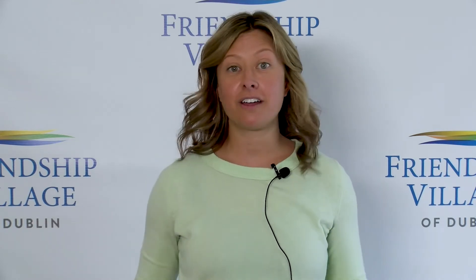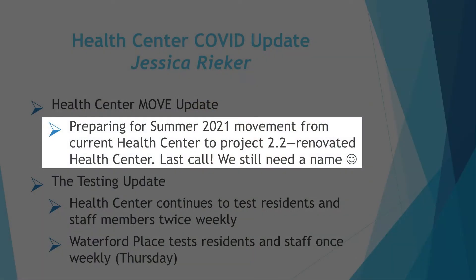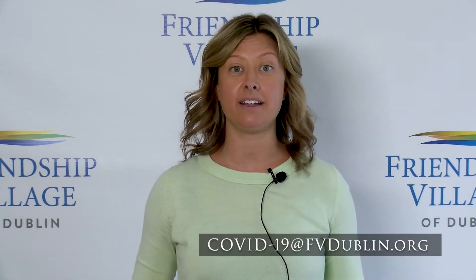Thank you for having me back to Town Hall for our March update from the Health Center. I'm really excited to share that our new renovated Health Center — Project 2.2, the renovation from the Meadows to the Health Center — is well on its way. This is your last call: we need a Health Center name. You can submit names by emailing COVID-19 at fbdublin.org or passing them to the receptionist at the front desk. We're compiling a list to get your feedback and possibly hold an official vote. We'd love to start calling it something other than 'Project 2.2 renovation of the Meadows building to the Health Center' — it's just become a tongue twister.